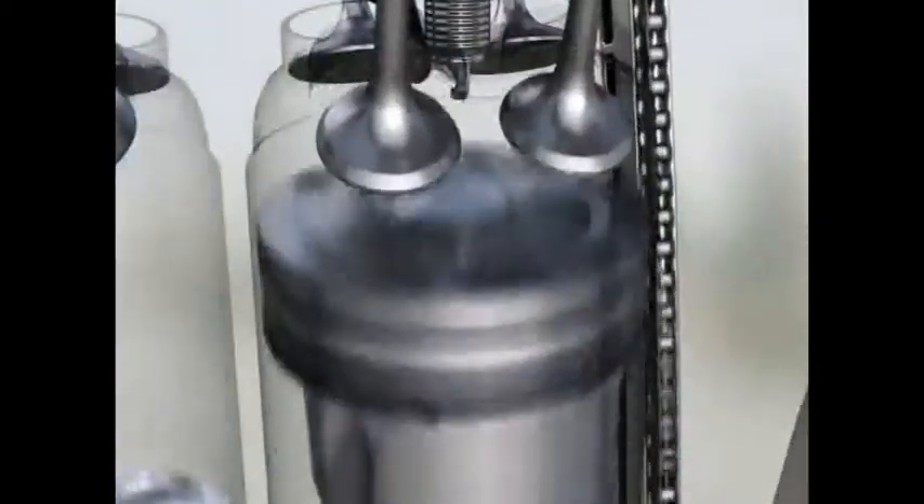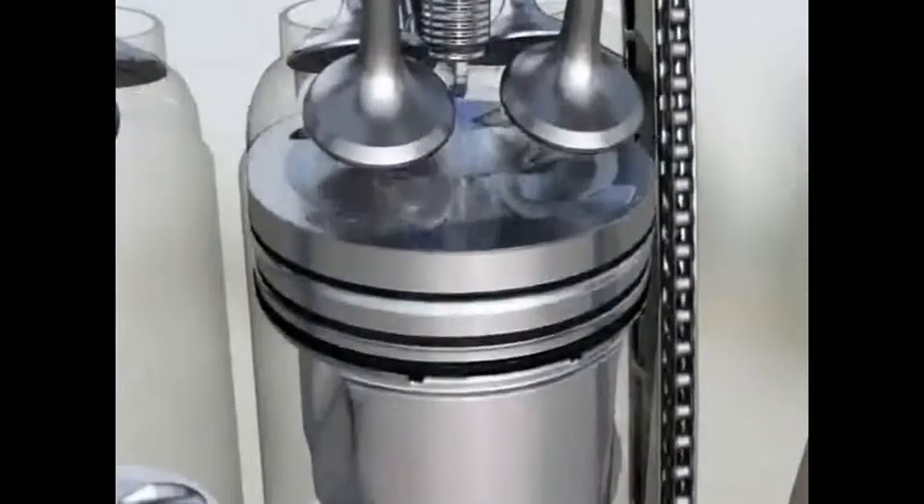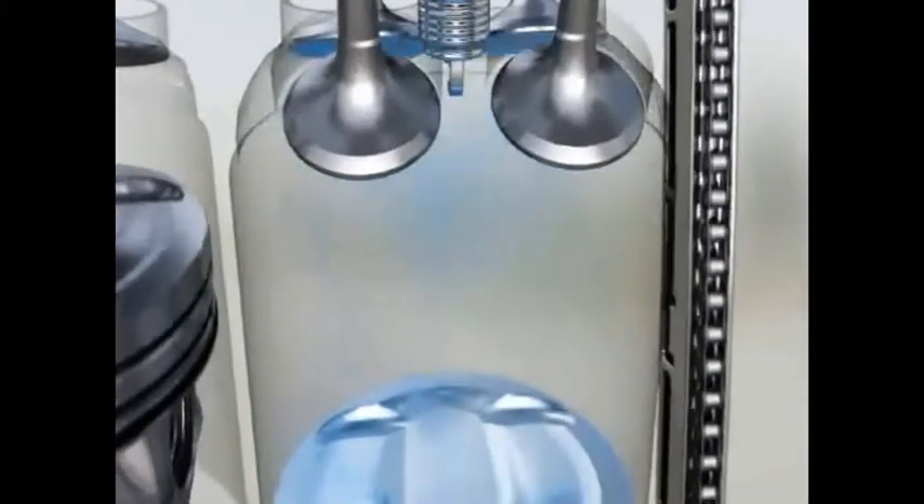How does this work? One key element is the direct injection. The high pressure system injects the fuel into the cylinder in a small, precise amount at up to 200 bar. The effect is a cooler, denser charge which leads to less fuel consumption.